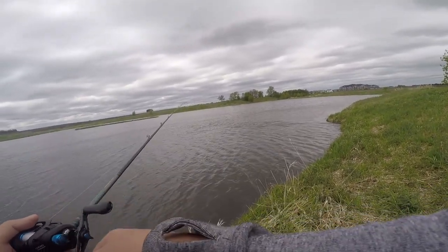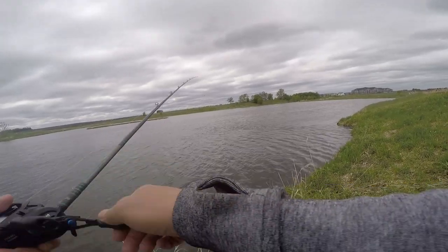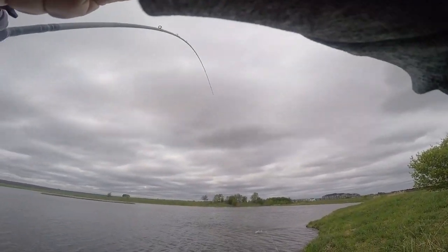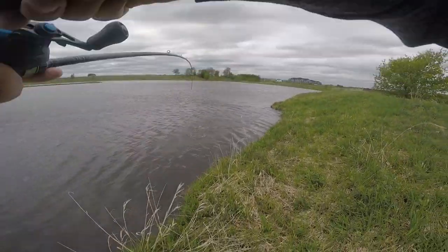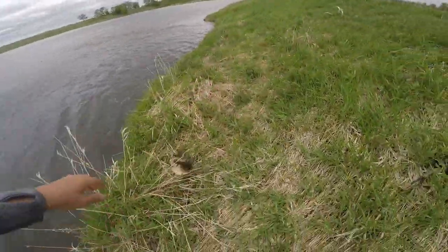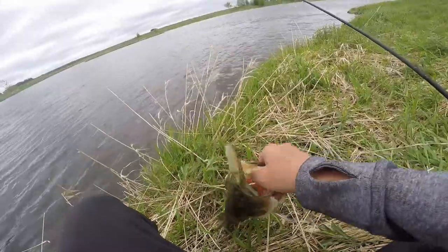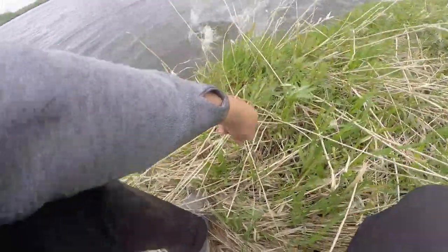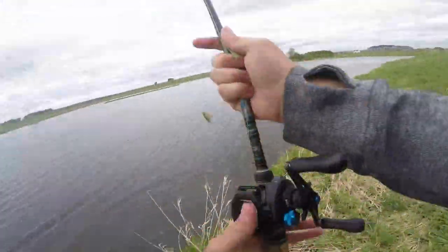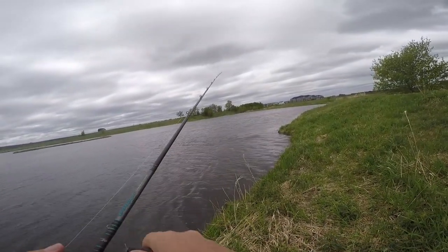Come on, one more big one so we can have a big old five-fish limit. There's another one — doesn't feel quite as big, but it's still a nice fish. Yolked that Dream Smasher. Quality fish — probably would cull that first one out if we were fishing a derby. Nice fish. Get him back in the water. Keep it rolling.